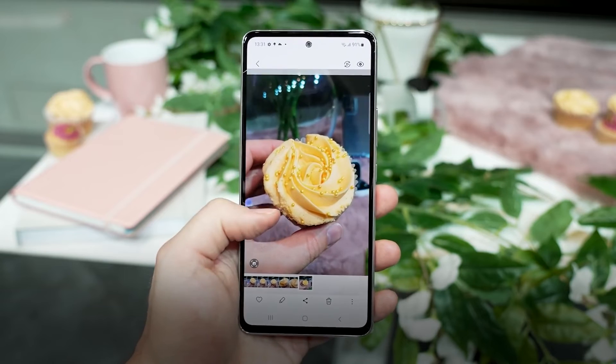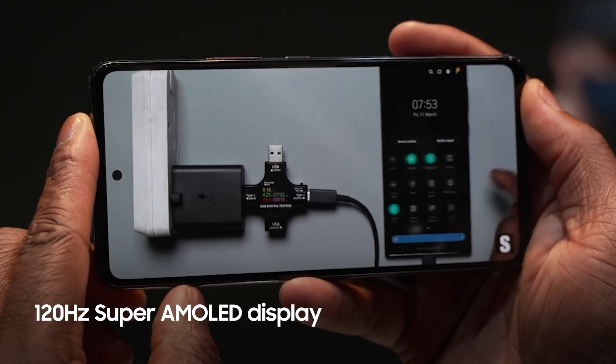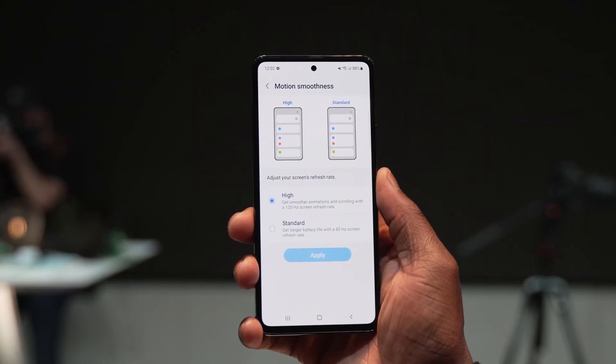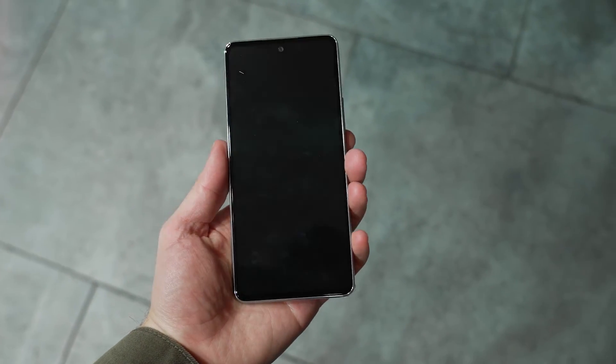We get a 6.5-inch, 120Hz AMOLED screen. This feels like the least compromised mid-range smartphone display you can get right now and really sets itself apart from the competition. This is probably the mid-range phone you should actually buy.